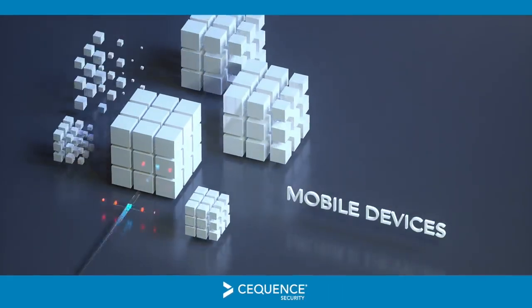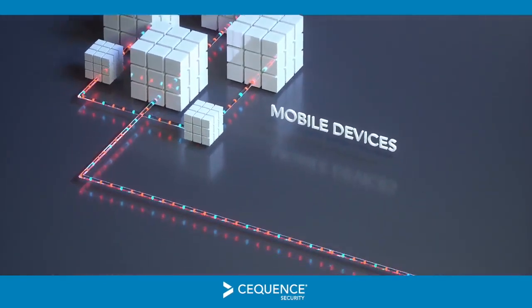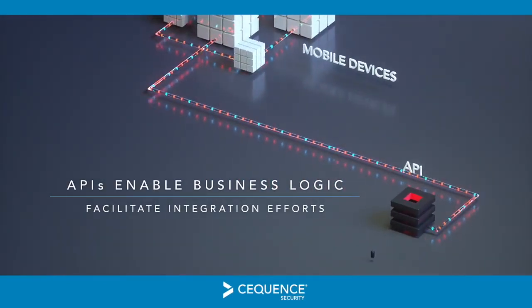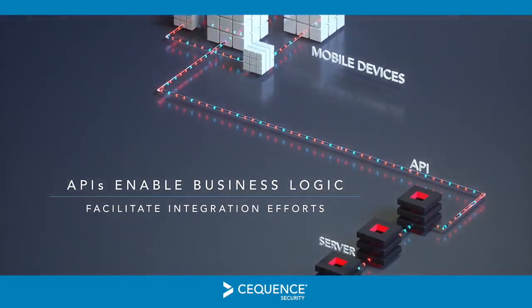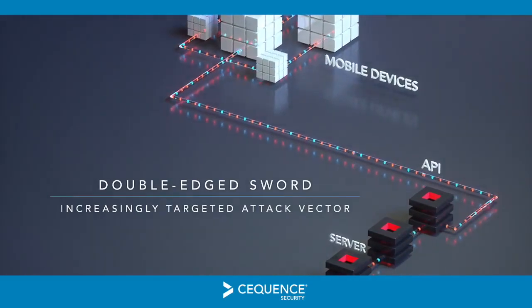Driven by mobile device ubiquity and the move towards modular applications, organizations are using APIs to enable application business logic and facilitate integration efforts while accelerating innovation and simplifying development. However, APIs are a double-edged sword.